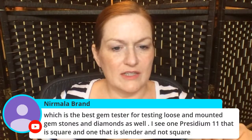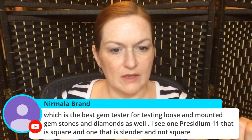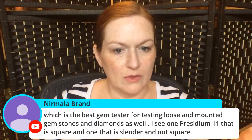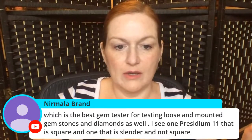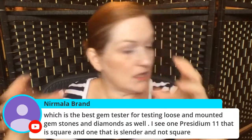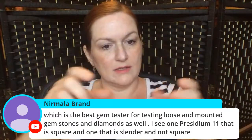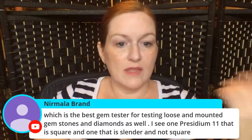What's the best gem tester for testing loose and mounted gemstones and diamonds? The one I use and like is the Presidium Gem Tester 2 — it looks like a little box with a pen-like probe on a cord. I think I may even have it linked in the description below.